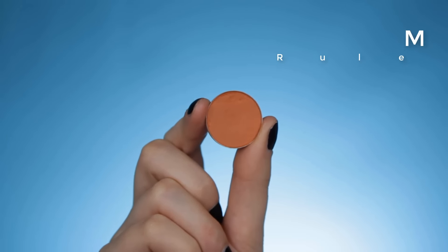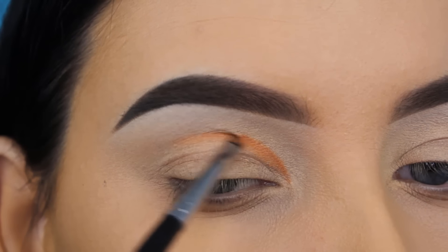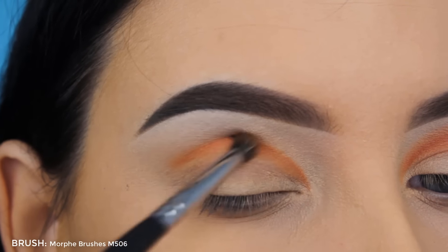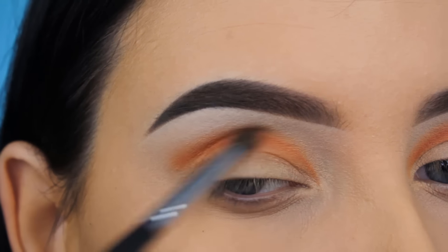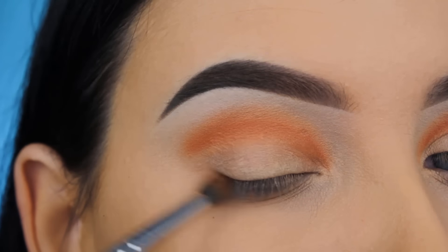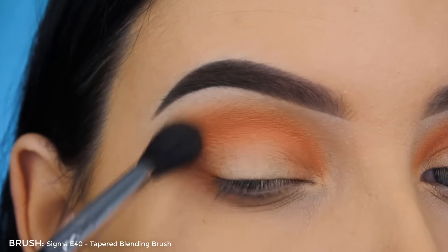I'm going in with the MAC Rule eyeshadow and I'm going to use this shade to create a sort of crease line. I'm using a very tiny brush by Morphe — the name has completely faded away but I think it's the tiniest brush they have. I'm creating a sort of rainbow shape, and then using my Morphe M506 brush with that same Rule eyeshadow to blend right on top of that line. You don't need to worry even if the eye primer has faded and looks patchy, as long as your crease is nice and smooth.